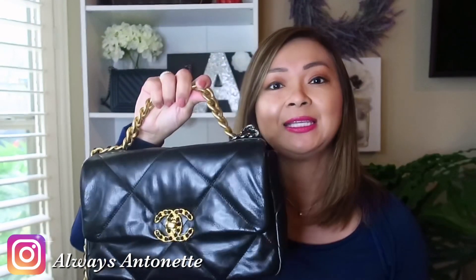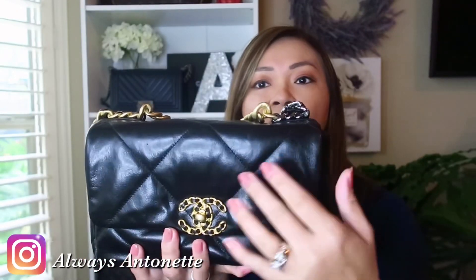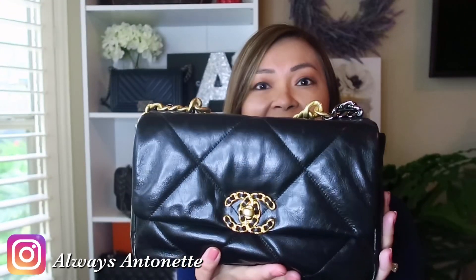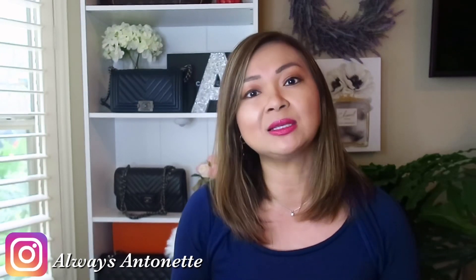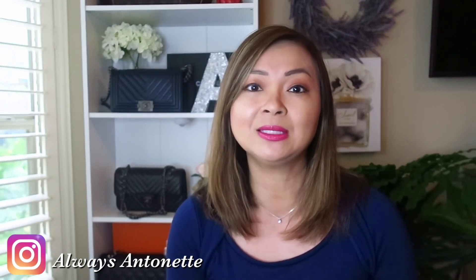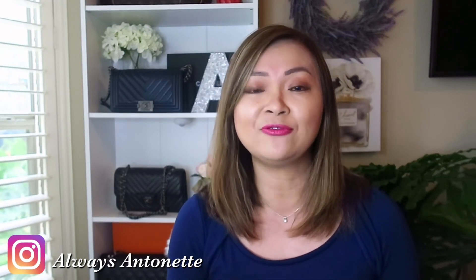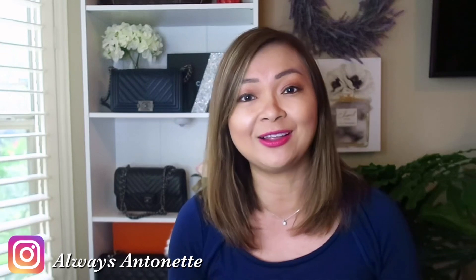A lot of Chanel lovers wanted to add the Chanel 19 to their collection, and I got one of these beauties. I have the Chanel 19 in the small size. The way you can tell it's the small is that the quilt has one full quilt on the front and a half quilt on each side. I got this 20S Chanel 19 in black goatskin. I have a detailed review and unboxing on my channel if you want to check it out. I've had this bag for a few months and it's been my favorite so far because it's very versatile and lightweight.